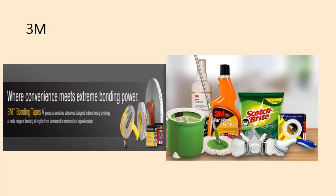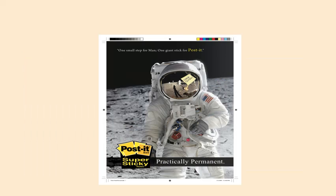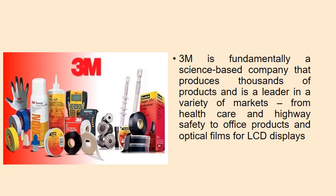3M products available in India include bonding tapes, car wash shampoos, mops, cleaning brushes, sticking pads, Scotch-Brite scrubbing pads, and Post-it sticky notes. 3M sticky notes are of the best quality. 3M is fundamentally a science-based company that produces thousands of products and is a leader in various markets — from healthcare and highway safety to office products, optical films for LCD displays, car paint coatings, and car glass. 3M car care services are also offered across the country.